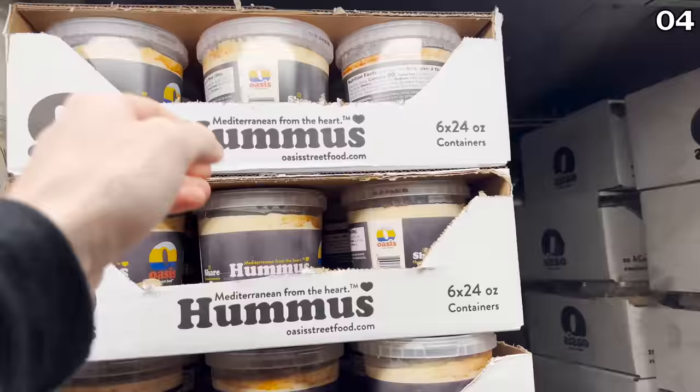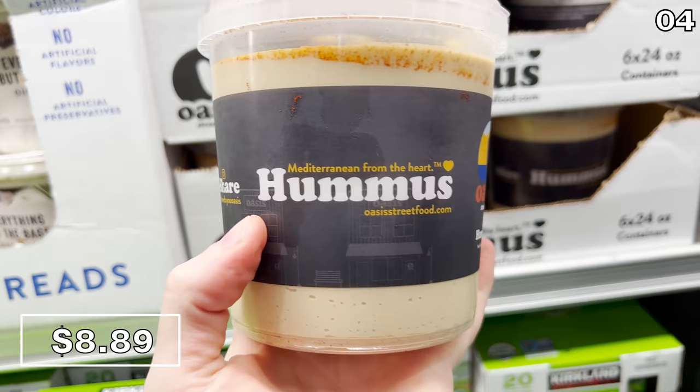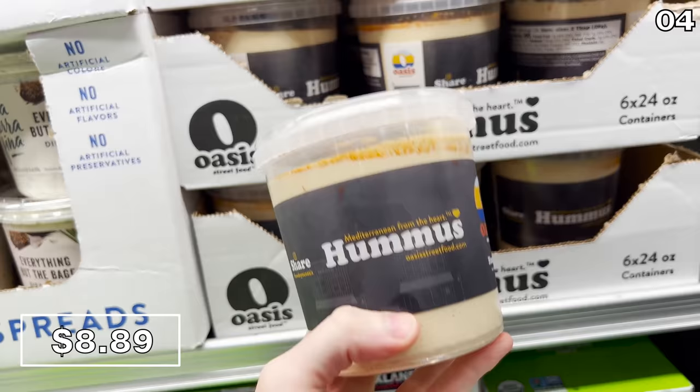Street food hummus at $8.89 is nearly impossible to remove from the packaging. It's basically locked in its box — there is no guarantee you can retrieve it if you try to reach in. So if you want this hummus, you're going to have to work for it. I don't think Costco wants you to have it.